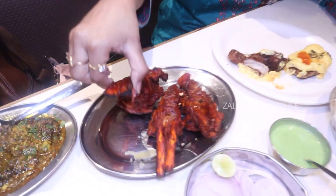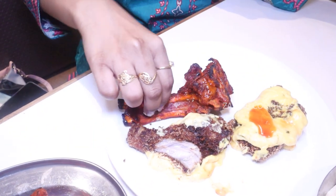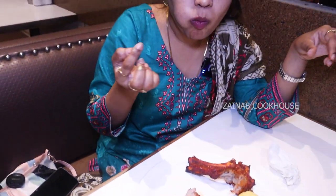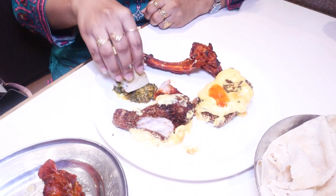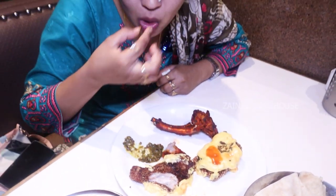And this is the chop fried chicken — moist and nicely grilled. Guys, I have to especially tell you about this bheja fry. This is the best bheja fry — it is very delicious.